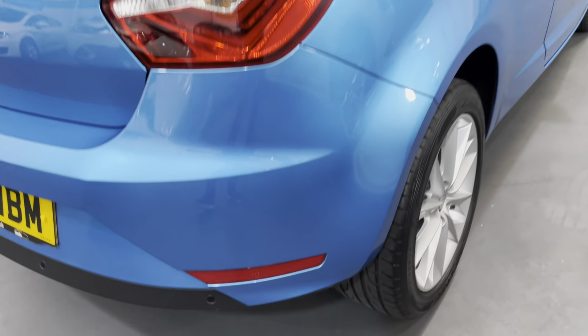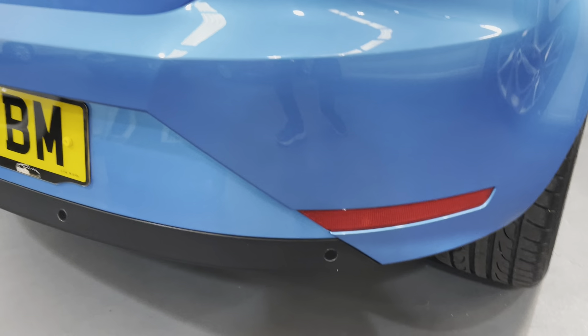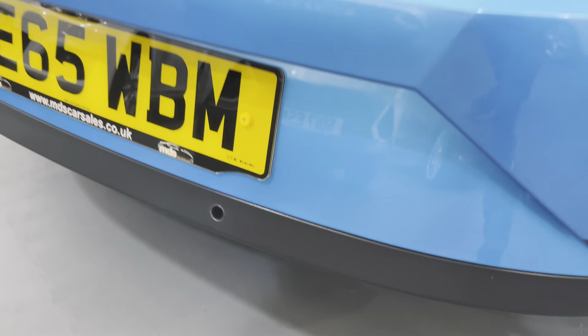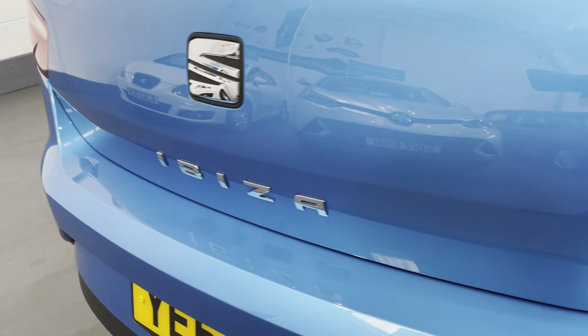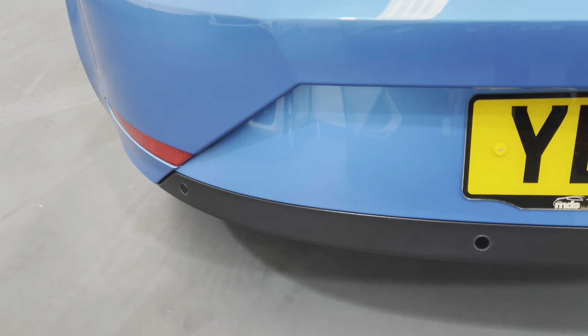Looking at the rear bumper — no damage to the bumper corner. This car is fitted with parking sensors on the rear, helping you to park up with ease. And no damage on the bumper top either.